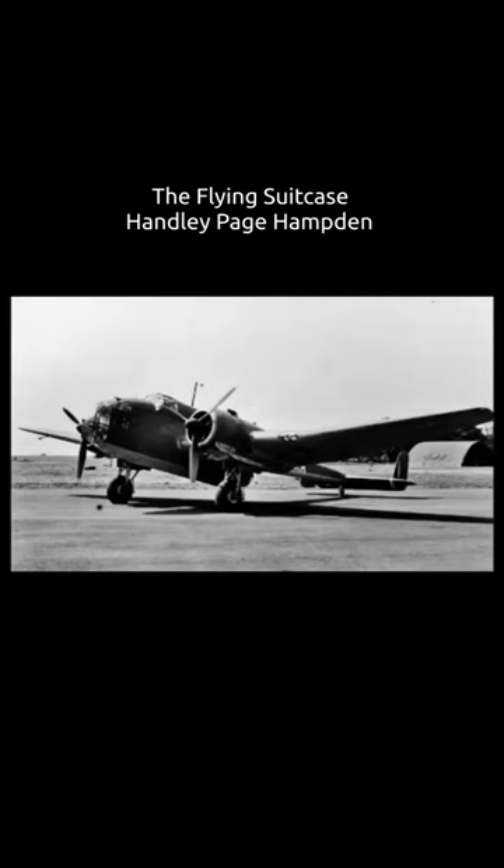The Hampden served in the early stages of the Second World War, bearing the brunt of the early bombing war over Europe, taking part in the first night raid on Berlin and the first thousand bomber raid on Cologne.